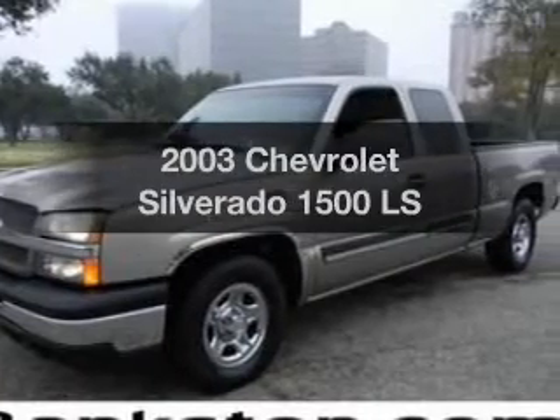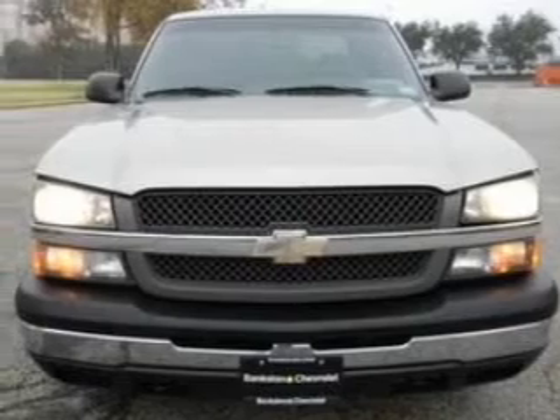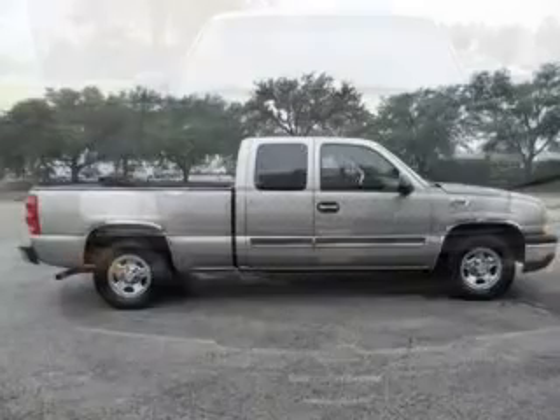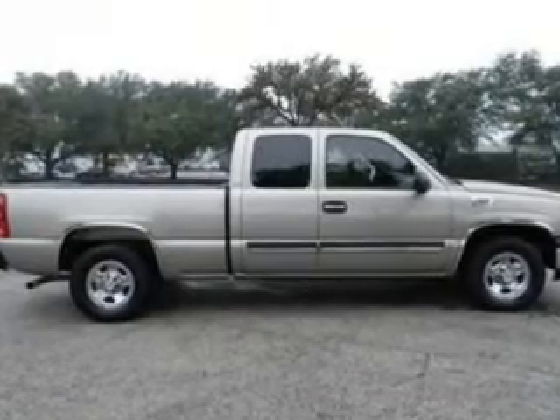Presenting the 2003 Chevrolet Silverado 1500. Everything you need under one roof with this great vehicle, with a solid six-cylinder engine connected to a smooth shifting automatic transmission. Stand out from the crowd with premium wheels.